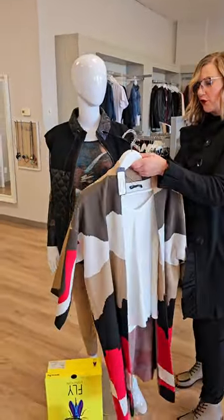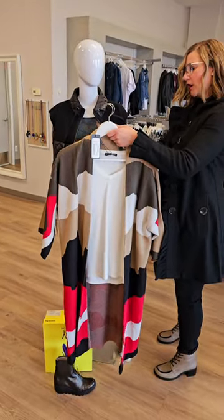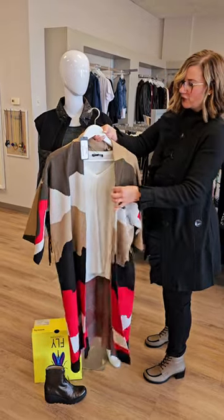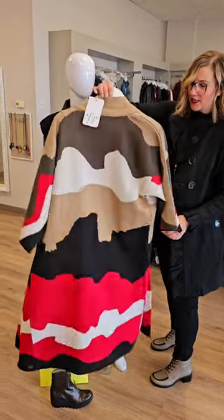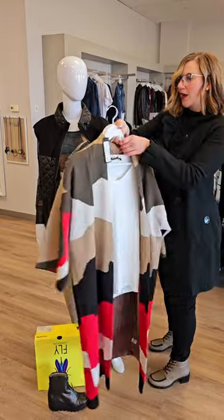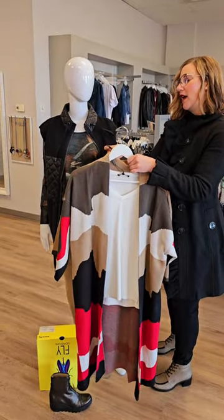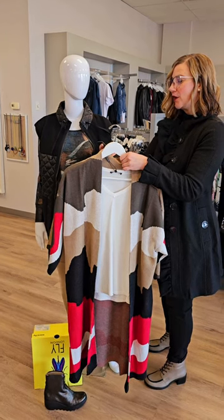Let me show you some other pieces while we're over here. This is a kimono style knit cardigan — just a one size fits most for $239, from Shannon Pacero. Super cute, easy to wear with jeans. I wouldn't say wear with dress pants, but easy to wear as a jacket and also as a cozy inside piece in the winter.